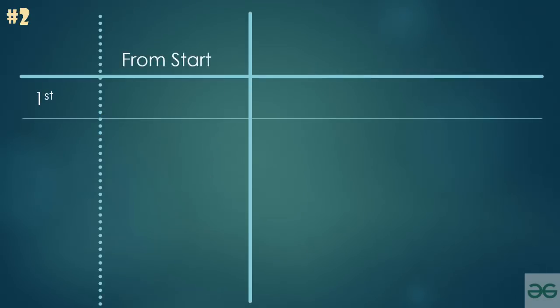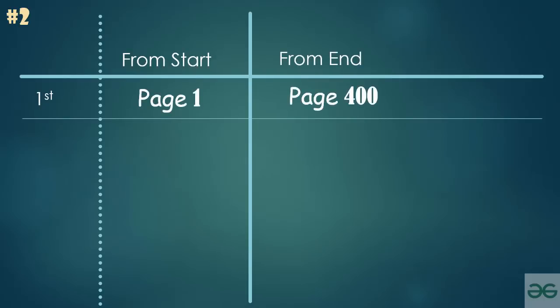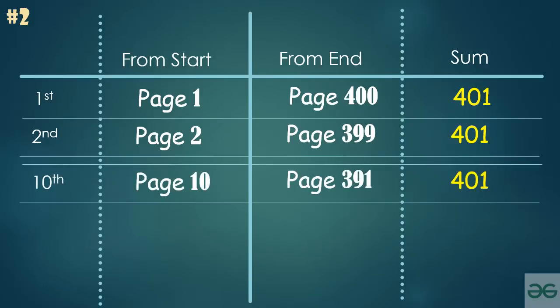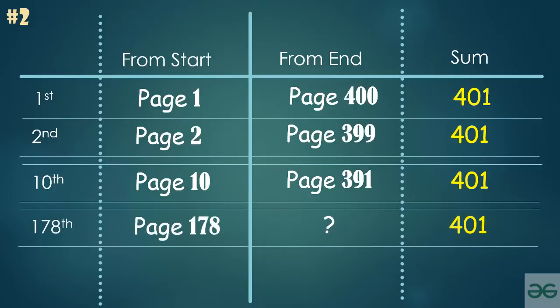The first page from start is page 1 and the first page from end is page 400 — their addition is 401. Similarly, the addition of the second page from start and the second page from the end would also be 401. The logic is that if you count from the start, page numbers increase, and if you count from the end in reverse, they decrease. With this logic, 178 plus what page number adds up to 401? It's simply 223.